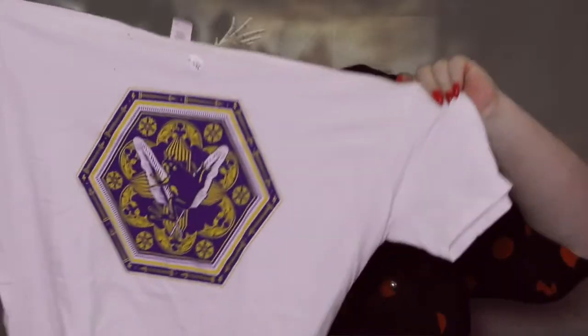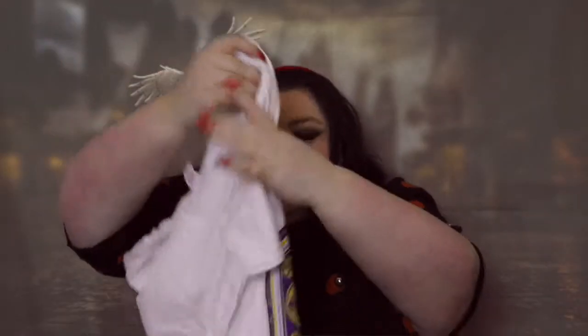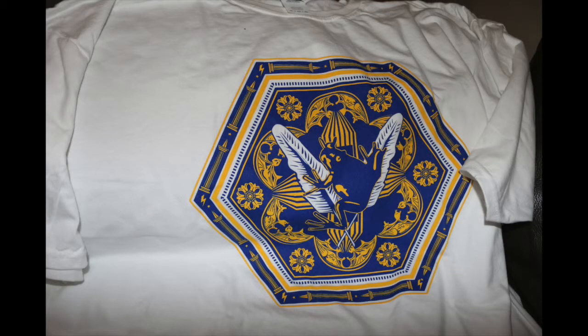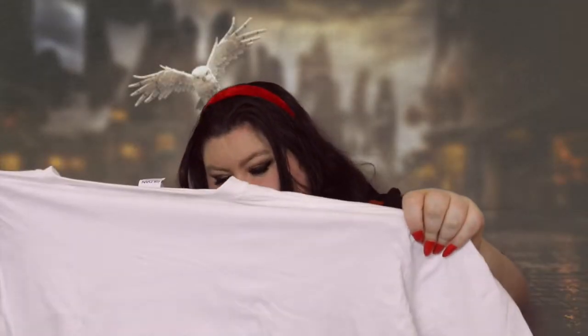I'll do a close-up properly because I use a green screen and there's some blue on this — it might show up purple and yellow. This is the t-shirt. Oh, it's the chocolate frog print! Oh wow, that is so cool on a shirt! I must say I do like that print — that's really nice. That's the first item and I like that t-shirt — it is definitely going in my collection.